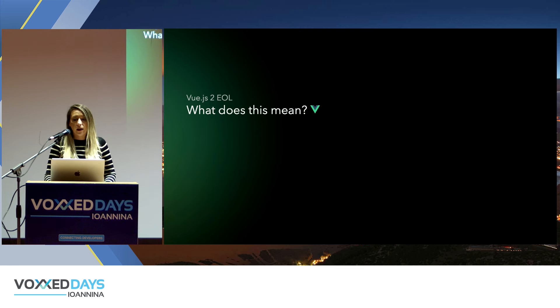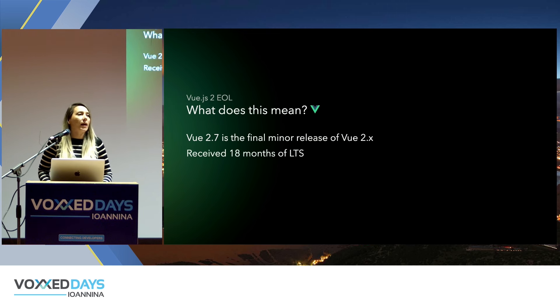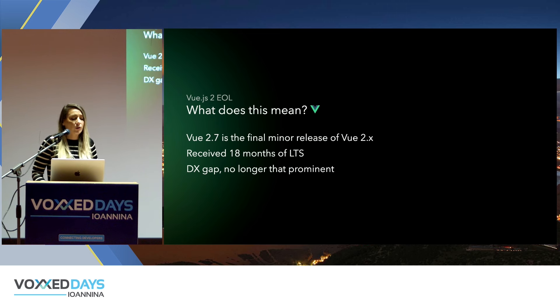Let's discuss the current state of the Vue.js 2 version. The final minor release is 2.7. On that version it received about 18 months of long-term support by the core team, during which there were bug fixes and security fixes, but no new features. Also, there is no great developer experience gap between Vue 2 and Vue 3, because the core team has provided packages and compatibility support to help transition easily between the two versions.